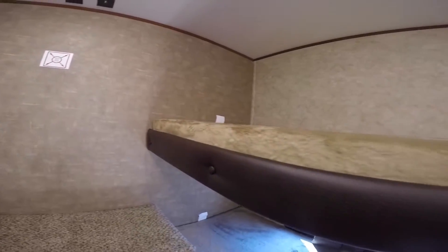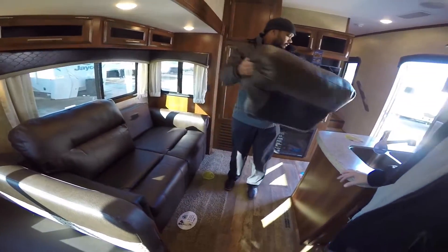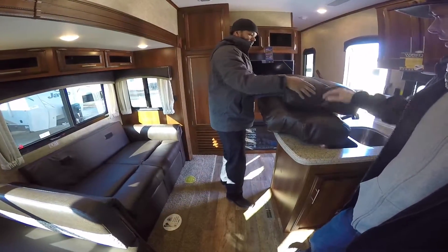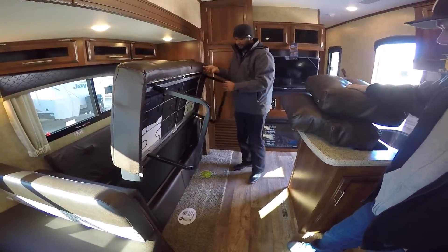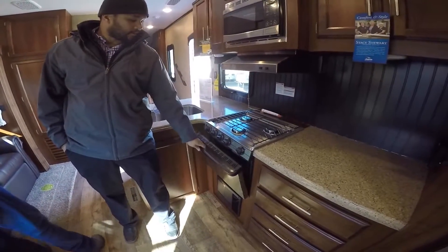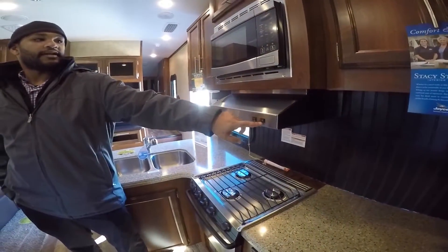I told the kids all about that — they're excited. Got plenty of storage back here and a coat rack. These cushions also act as pillows. If you don't want to bring extra pillows, you got them right here and they're comfortable too. We've got a propane stove and oven, a light above with an exhaust fan that vents outside.